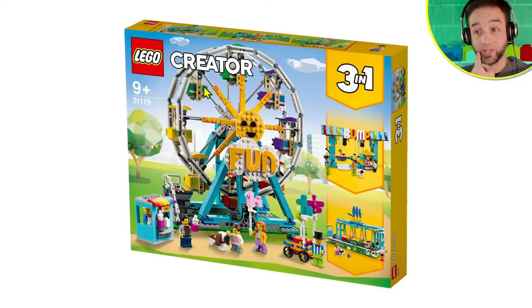Let me get right into this with the new Creator Ferris Wheel — that's a small one, something much more attainable than the last one we got. Set number 31119, it comes with 1,002 pieces interestingly, and the expected retail price is 90 euro or 90 US. As a three-in-one, you get the main build but it also has official alternate builds.